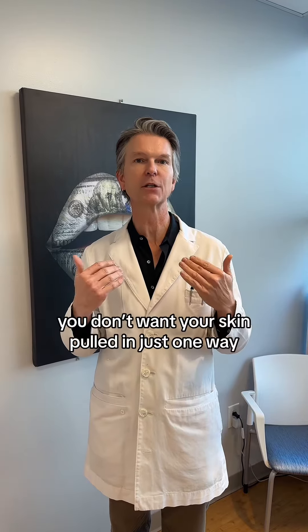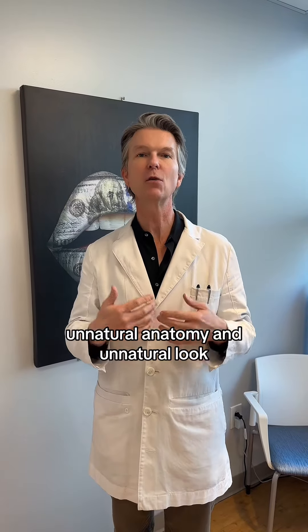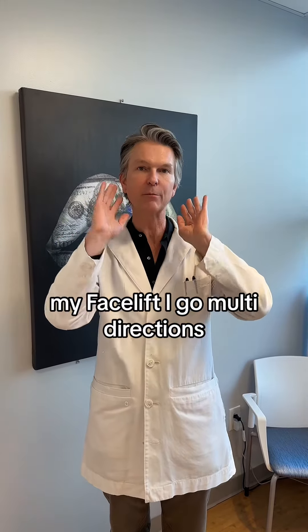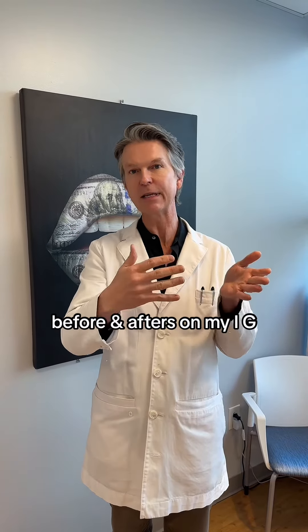In a facelift, you don't want to just pull one direction — that's when you start getting weird swoops, unusual appearances, and unnatural anatomy. You want a technique that allows you to disconnect all those separate areas and pull them the direction they need to go. In my facelift, I'm going up, I'm going back, I'm going sideways — repositioning each layer the way it needs to be to give you the best result.